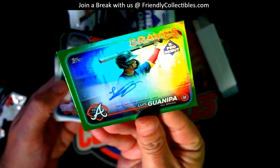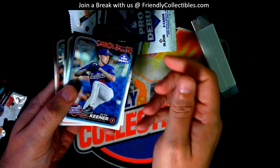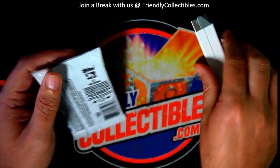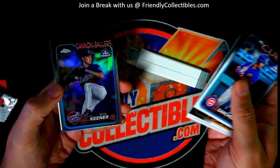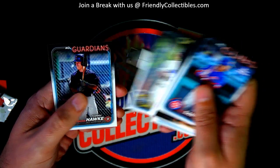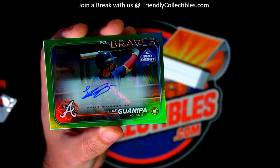It is an autograph. Very nice things coming out here — number to 99 parallel. Congratulations Troy C, getting some nice ones out of here. There is a Seth Kerner refractor card — some good things coming out of Pro Debut. Wow, nice hit!